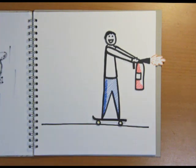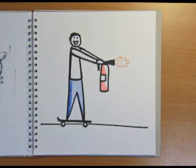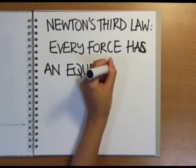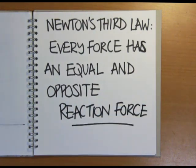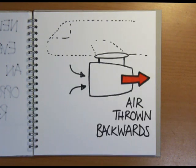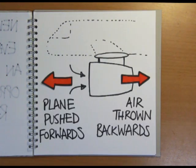So how does a jet engine make the plane move forwards? Well, if you stand on a skateboard and spray a fire extinguisher, you'd roll in the opposite direction to the spray. This is because of Newton's third law — that every force acting on a body must have an equal and opposite reaction force. This is the same principle that drives the plane forwards. The jet engine sucks in air at the front and fires it out the back much faster than it went in. So a jet engine is essentially a machine for throwing air backwards in order to push the plane forwards.